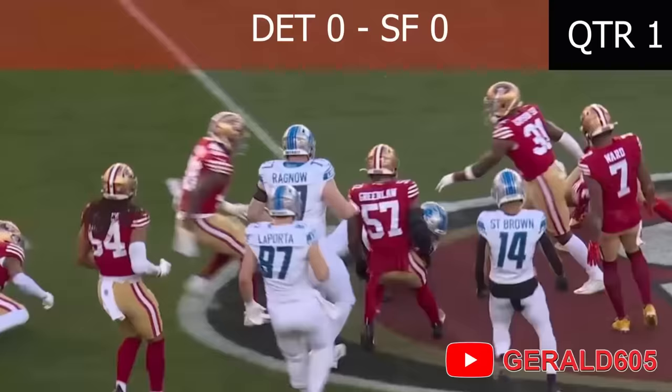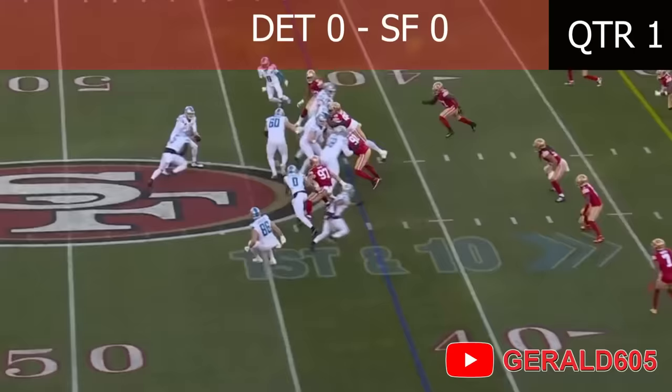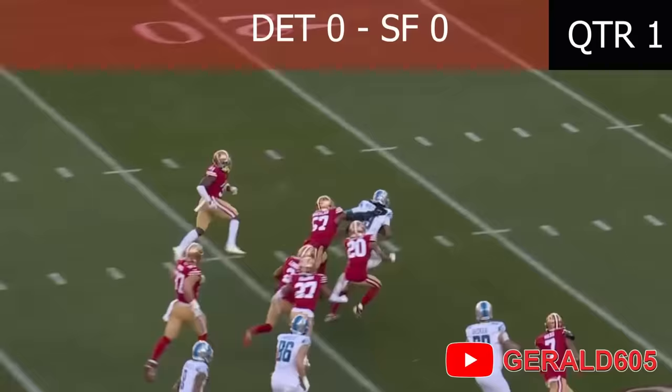Now they put Jared Goff into a shotgun — it's a gun run — it's a handoff, a flip coming to Jamison Williams, coming right. 30, 25, 20, breaks a tackle, stays on his feet, touchdown Lions!